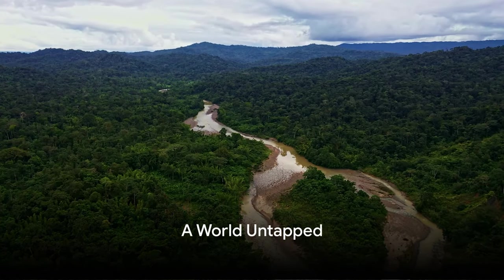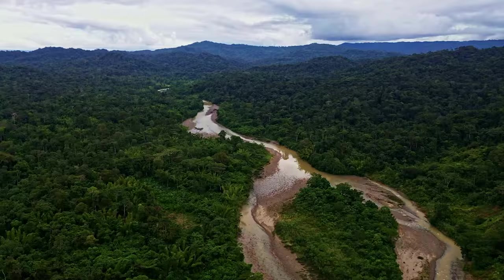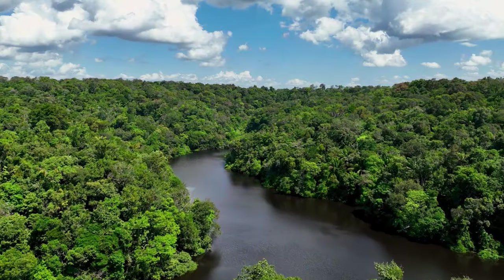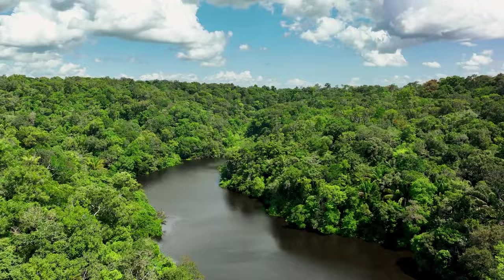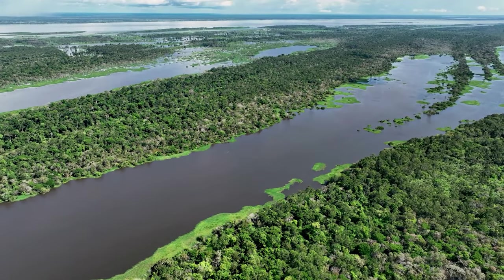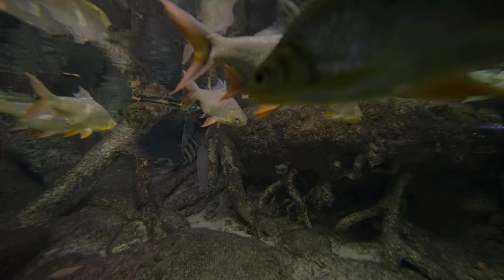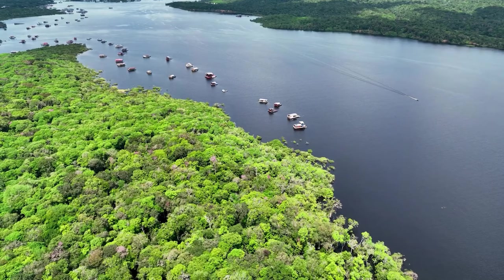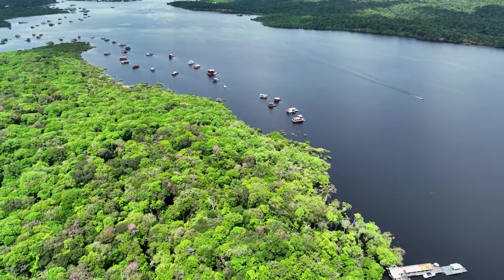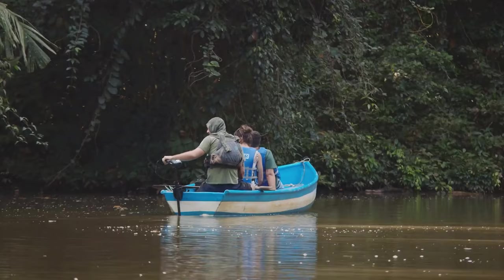Have you ever wondered what mysteries lie beneath the surface of the world's largest rainforest, the Amazon? This colossal green wonder, stretching across nine nations, is a treasure trove of biodiversity. It's not just the trees, insects, or the exotic wildlife that make it so remarkable. Beneath the canopy and the winding rivers and hidden waterways reside an astounding variety of fish species — from the smallest tetra to the largest catfish, each plays a crucial role in the Amazon's intricate web of life.